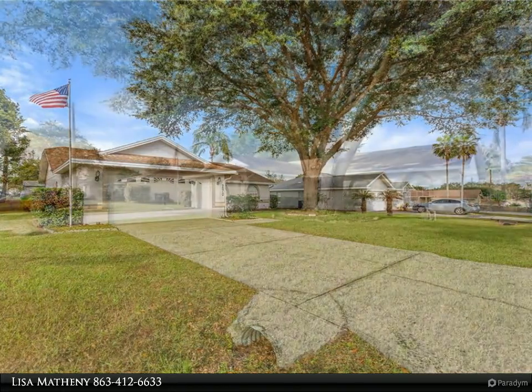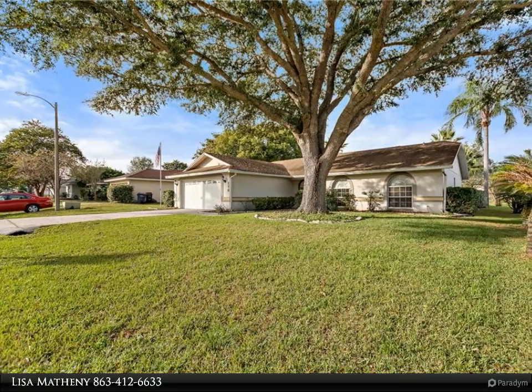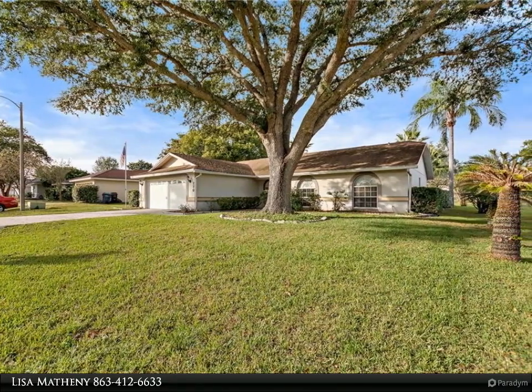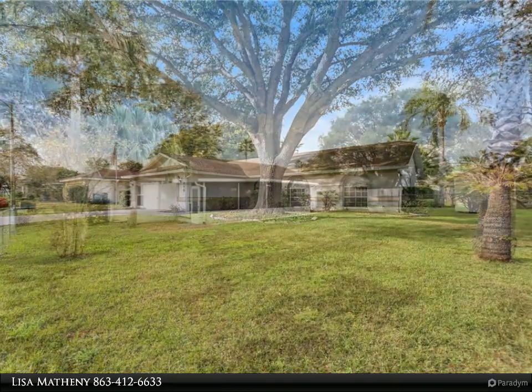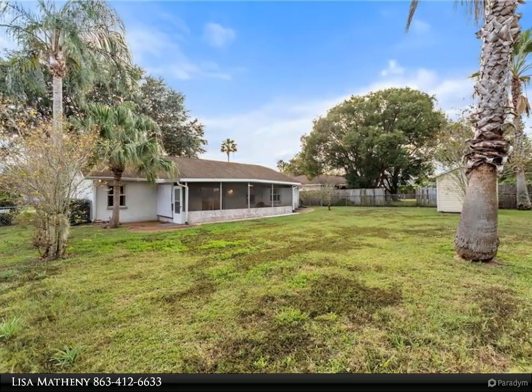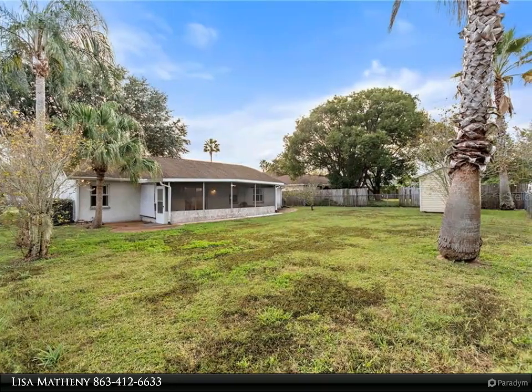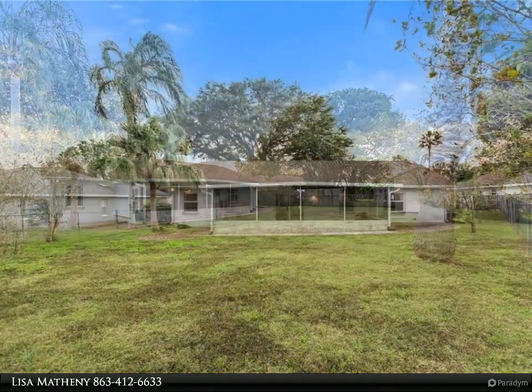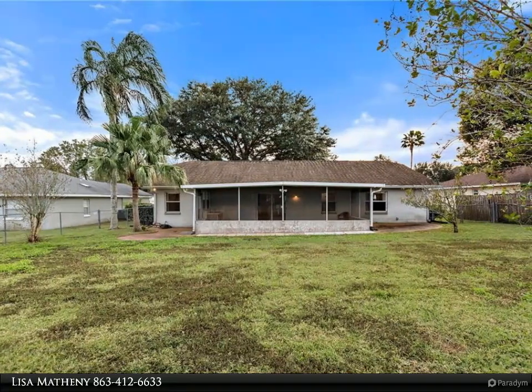This home features wood flooring in the main living and dining areas, and tile in the entryway, kitchen, and both bathrooms. The kitchen includes an eat-in dining space and a breakfast bar, as well as a pantry and plenty of cabinet and counter space.